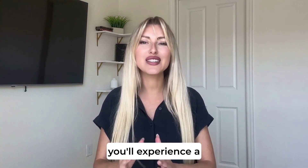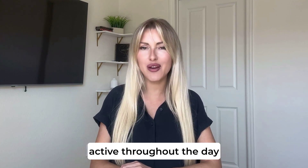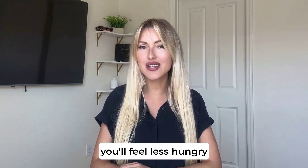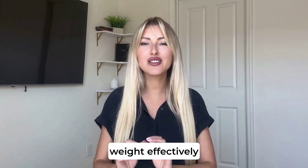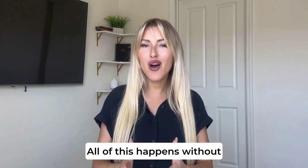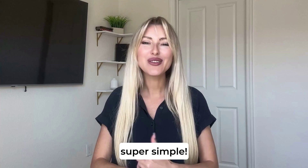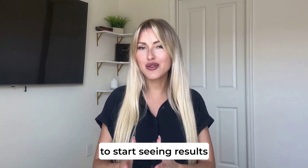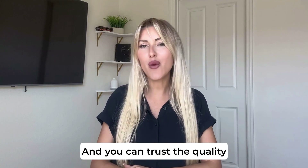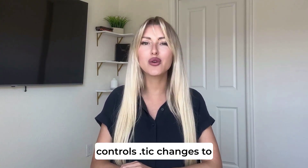With Middlin, you'll experience a significant boost in energy, making it easier to stay active throughout the day. Plus, you'll feel less hungry, helping you stick to a healthier diet and lose weight effectively. And the best part? All of this happens without making drastic changes to your routine. Middlin is super simple — just take one capsule per day, preferably with a meal, to start seeing results. You can trust the quality of the product, as it's made in facilities with strict quality controls.